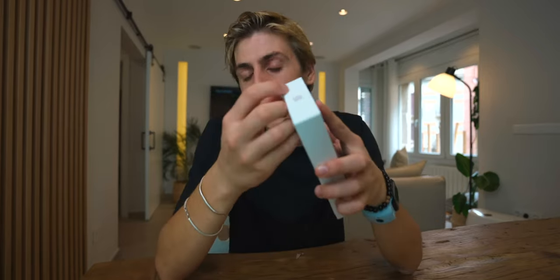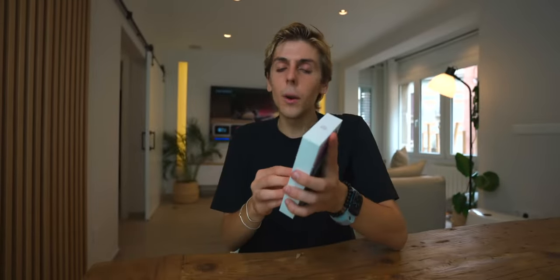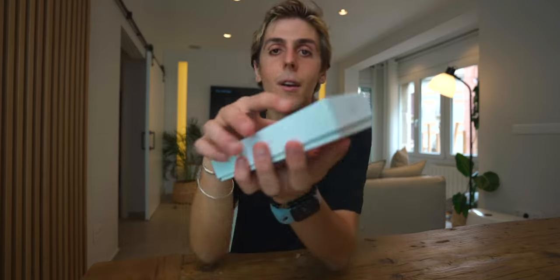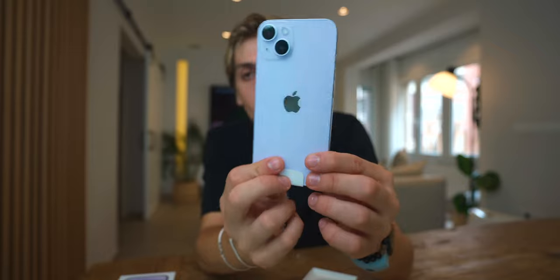Let's start with the iPhone 14. In terms of design it hasn't changed, but it brings a couple of new features I'm excited to check out. This one is the new purple color in a 512 gigabyte version — I love this purple. The pink from last year has been replaced with this new purple, and depending on the lighting and scenario you're in, it actually changes color. I love this new color.